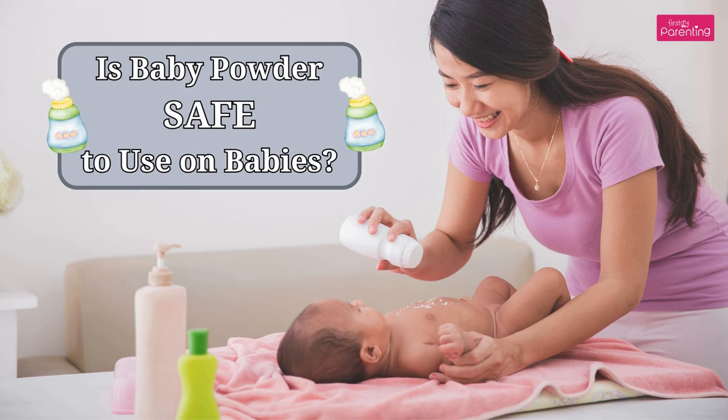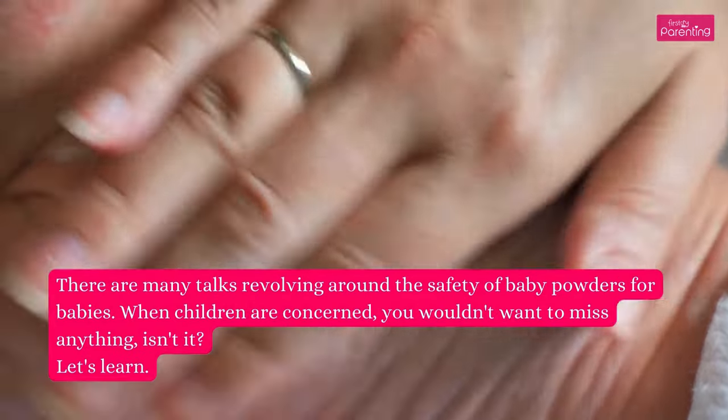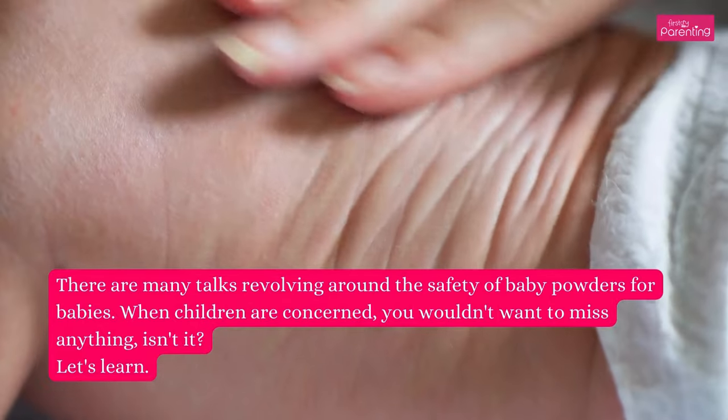Is baby powder safe to use on babies? There are many talks revolving around the safety of baby powders for babies. When children are concerned, you wouldn't want to miss anything, isn't it? Let's learn.